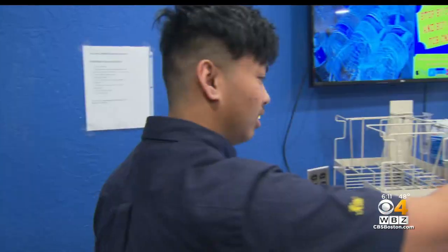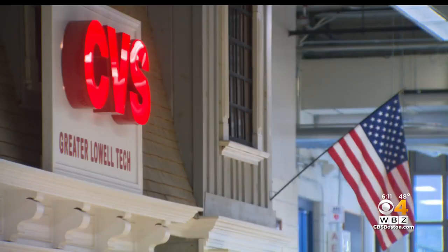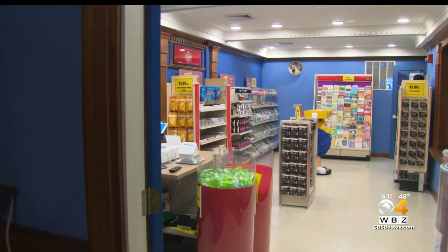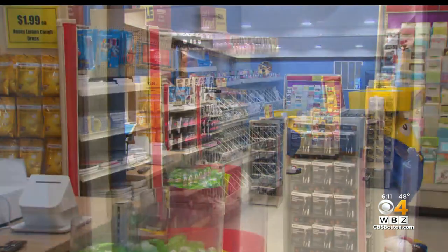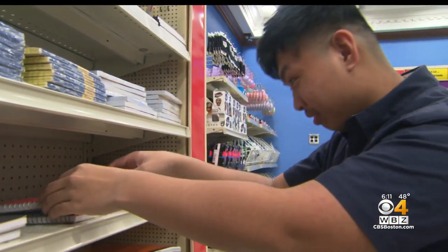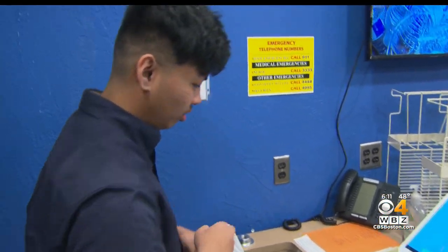Total's going to be $14.98. But this isn't your typical CVS. This CVS store was built by students inside Greater Lowell Technical High School in Tingsboro — one of the company's workforce innovation and talent centers to train students like Kai from Lowell with skills that will get them a job right now.